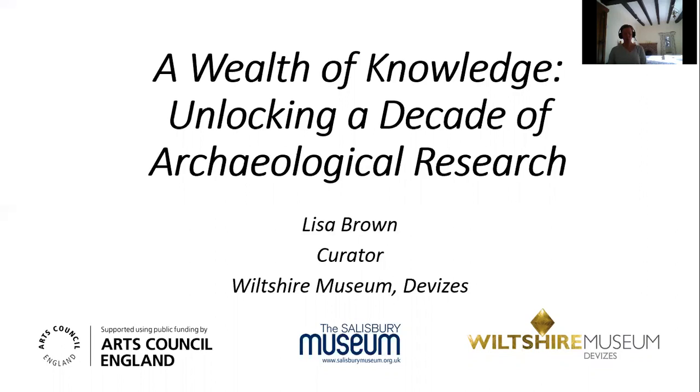A Wealth of Knowledge: Unlocking a Decade of Archaeological Research is a joint project between the Wiltshire Museum as lead partner and Salisbury Museum. Since 2010, more than 200 postgraduates undertaking archaeological research have visited the two museums to consult the collections, but only a fraction of the results of this research have been fed back into our collections databases and gallery displays. One of the main aims of the project is to identify the results of all this research and then update our museum's records to improve our collections management systems.